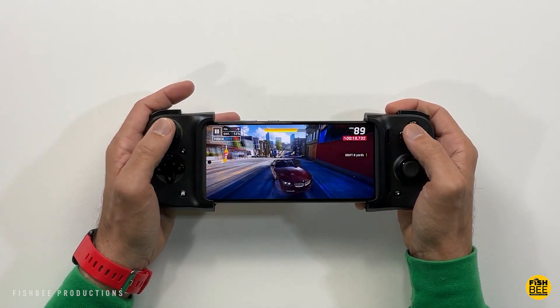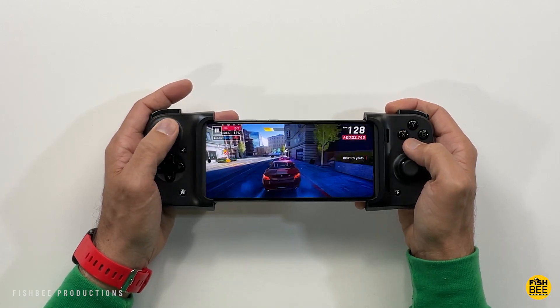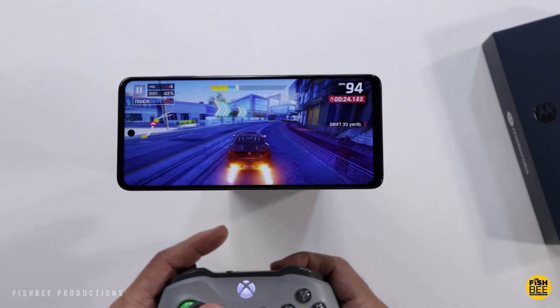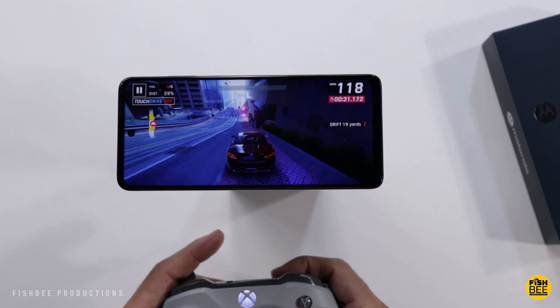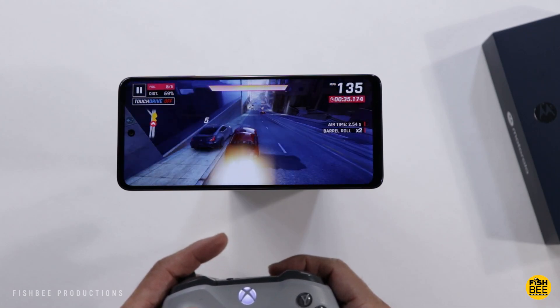You get 128GB of storage with 6GB of RAM for the Galaxy A53, but you get double the storage with the Motorola Edge and 8GB of RAM instead of only 6. Both are great options for the price — there are flagship phones that don't give you 256GB of storage as the base model.